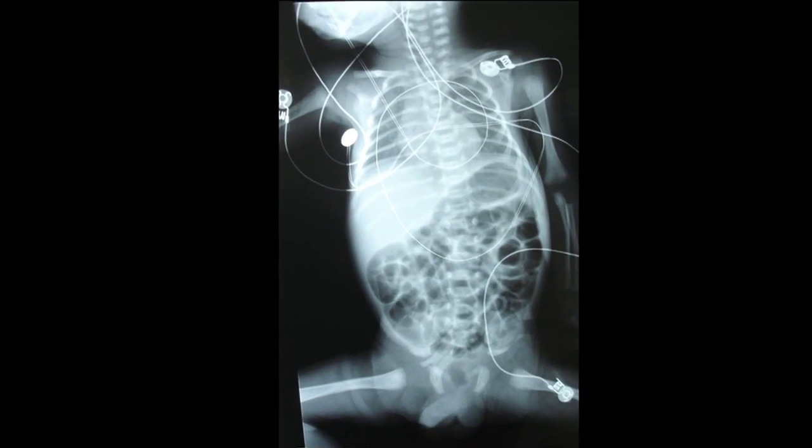We can also do a study called a barium swallow, where we have the baby go to the radiology suite. We give them some formula that has a radio-opaque tracer in it — barium — and then we take x-rays to see where it goes. Once it goes down, does it come back up? Now, that study may be positive in babies who really aren't having clinical problems, so you want to make sure it's always correlated with what's happening with the baby in the real world. The study itself doesn't mean you have something you need to treat, but it can help.